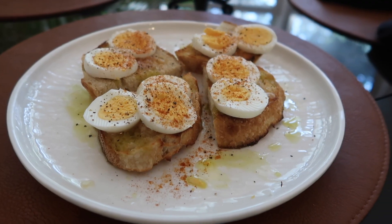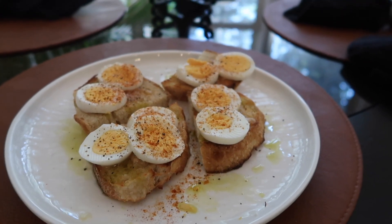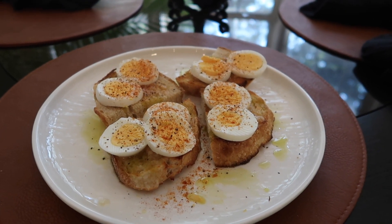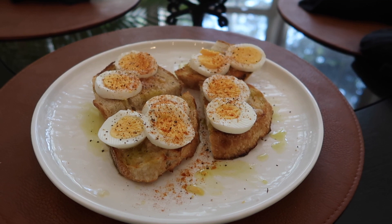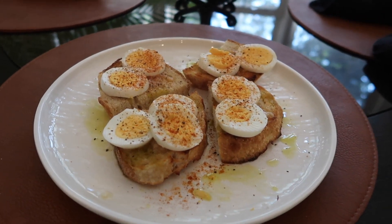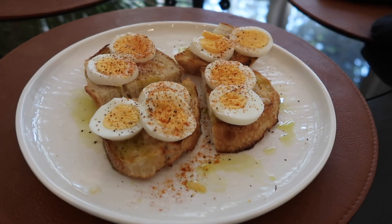Here's my simple breakfast of the day. I did some toasted sourdough toast. I heated up minced garlic in butter in the microwave real quick, spread that over the toast, added some olive oil, hard-boiled eggs, salt, pepper, paprika, and I'll probably do a little hot sauce too.